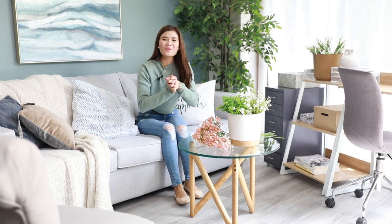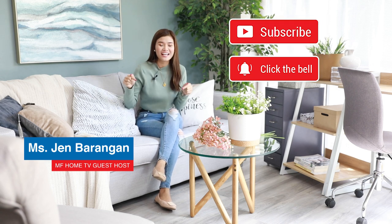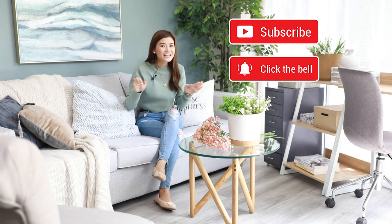And there you go. Hey homeowners, I hope you are having an inspiring day. This is Jen, your MF Home TV guest host for today. And before we begin, don't forget to subscribe to this channel and tap the notification bell below so that you won't miss out any of their new uploads just like this one.